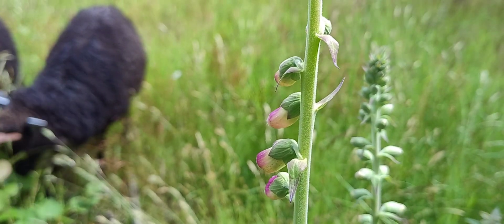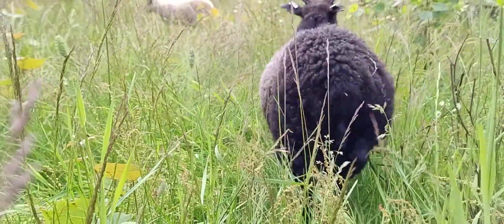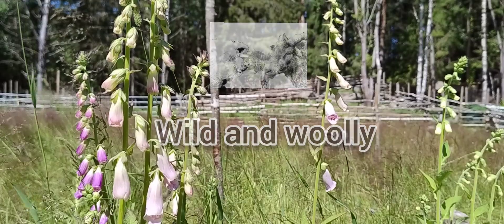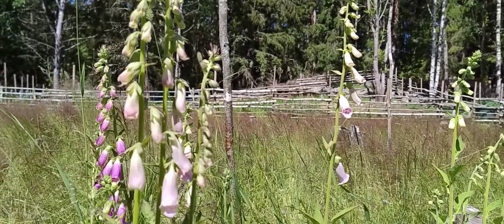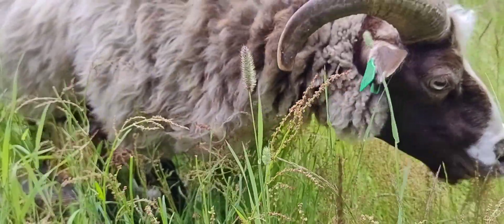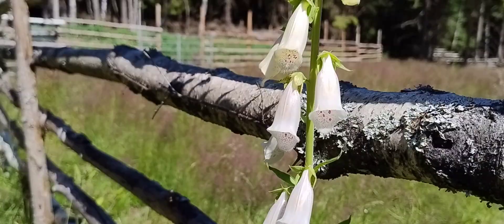I can admit that I actually wanted a flower garden when we got the place, but when we got the sheep, every flower disappeared really fast — except from the foxgloves. They just continued to pop up in more and more color variations, and on new places every year.